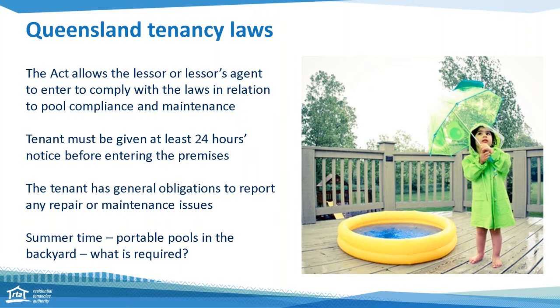The weather's warming up and with that comes blow-up or portable pools for the backyard. There are compliance requirements for these and our guest speaker will talk more about that during her presentation. So on that note, I'm going to hand over to Sue from QBCC to provide really helpful information for property owners, property managers and tenants.